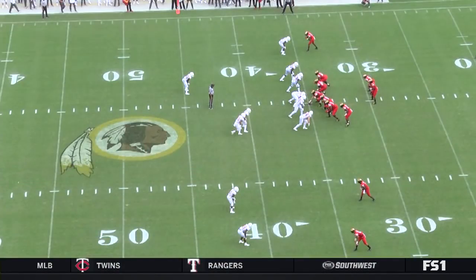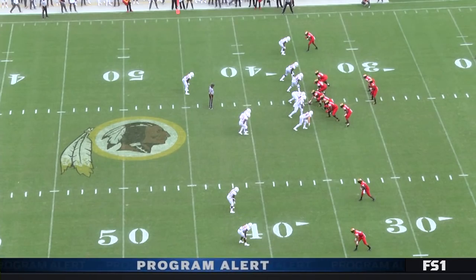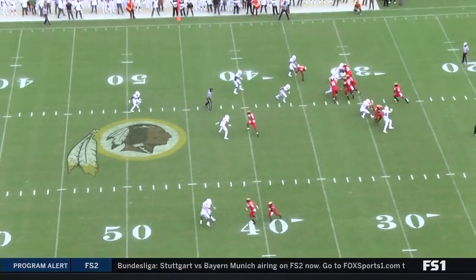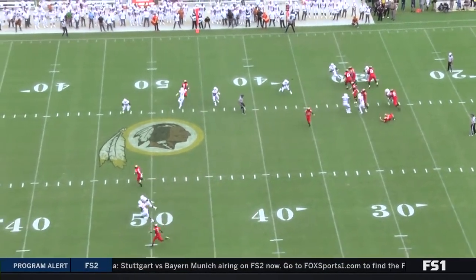How did Jay Sean Jones get so far open? Well, Devontae Davis is down here at the bottom of the screen. That cornerback gets picked off. They run a little rub route, and that allows all this open space for Jay Sean Jones.